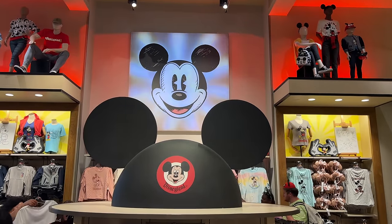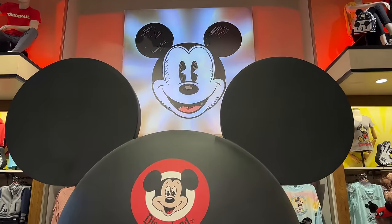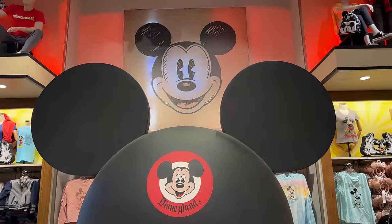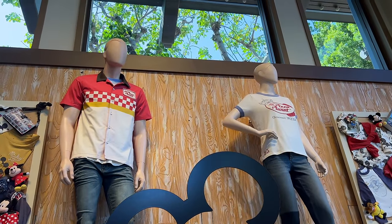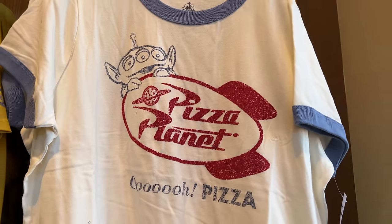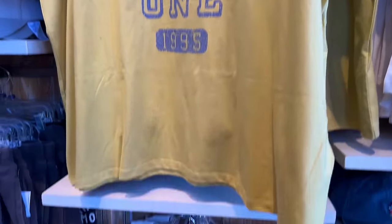Walking in, I was greeted by Mickey Mouse right away, which was really cool, and the giant Mickey ears, which was pretty fun to look at. I was looking for Toy Story and I found a Pizza Planet wall, which was pretty amazing. I was really shocked to find these new designs with the alien on the Pizza Planet logo, and another shirt that said 'Chosen One.'